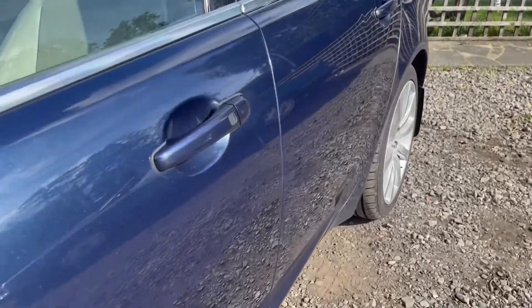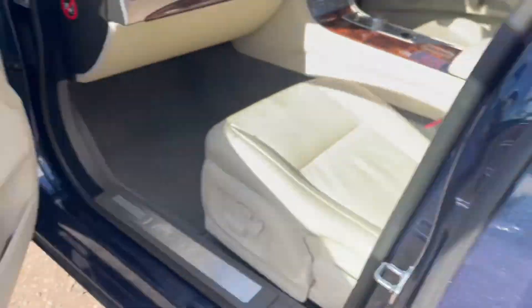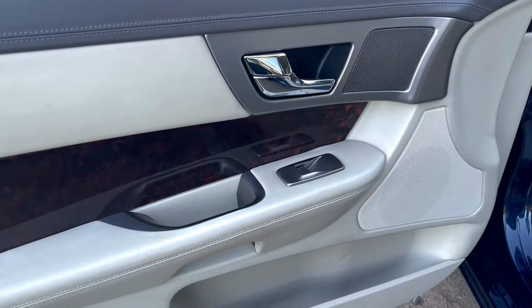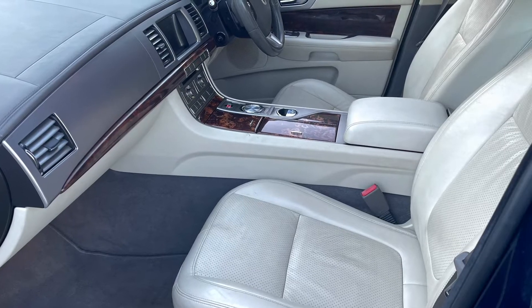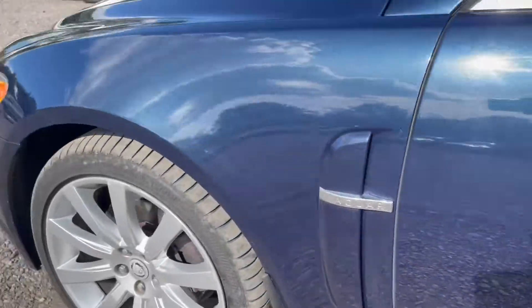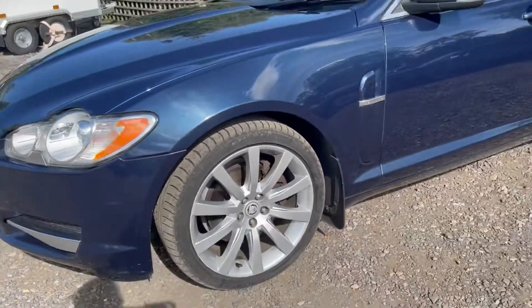If you haven't driven one of these cars, I highly recommend it — they drive beautifully. All books are available with full service history, and it's just been serviced and MOT'd, all ready to go. The XF represents fantastic value for money and this car is being offered just in the mid-fives at this moment in time.